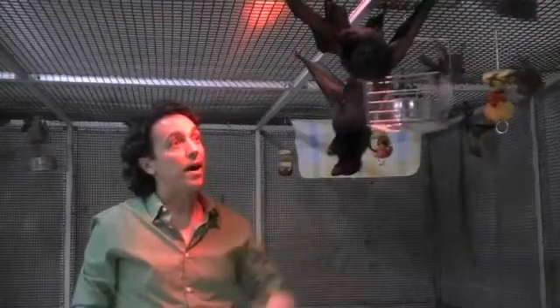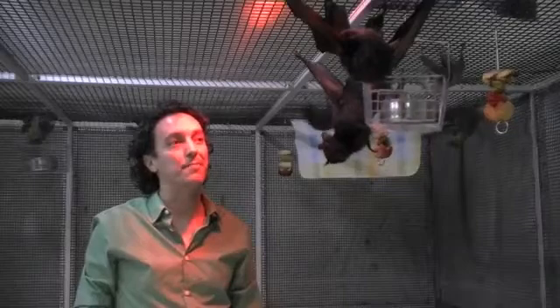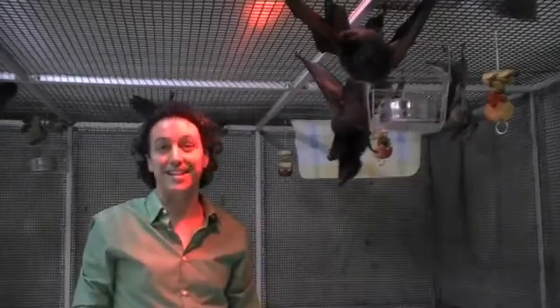The bats here are here year-round — none of them hibernate. It's important that we keep them pretty warm and humid, and that's the kind of conditions that they live in in the wild.